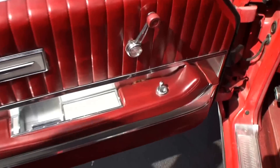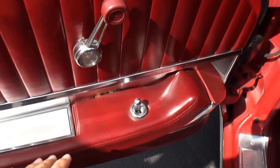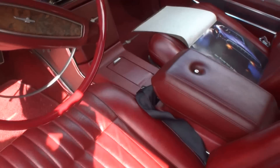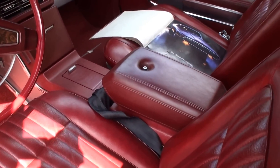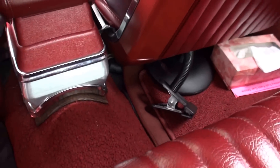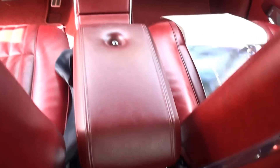And is this a power mirror, or just a... No, it's manual. Let me shoot the interior. It's got the console up the center, so it had the buckets. There's the console from the back up the center with the ashtray.